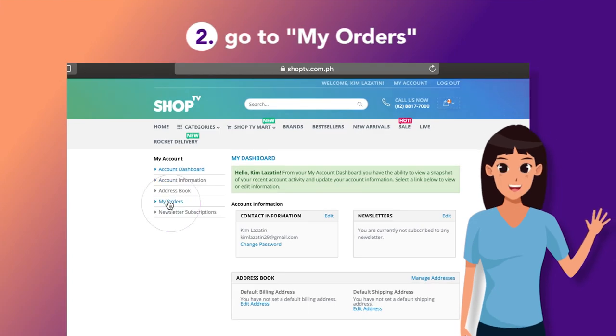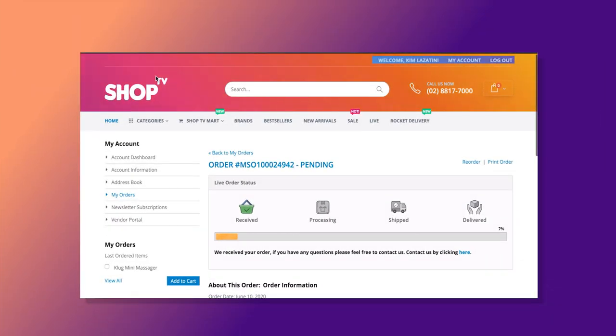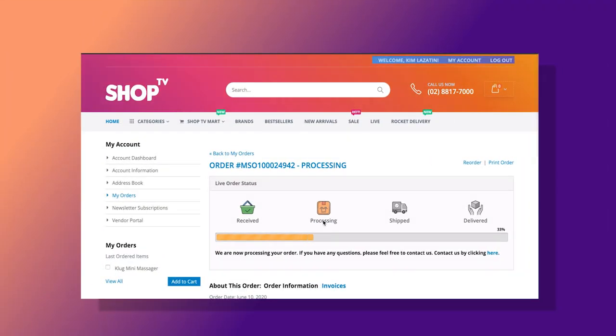Second, go to My Orders. And there, you can see the status of your order — from order received, to processing, to shipped, to delivered.